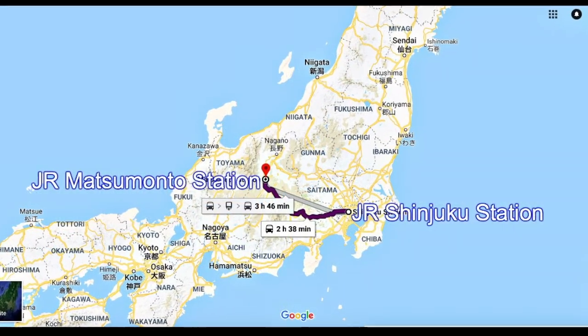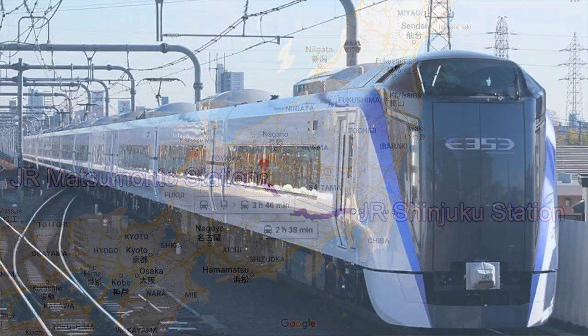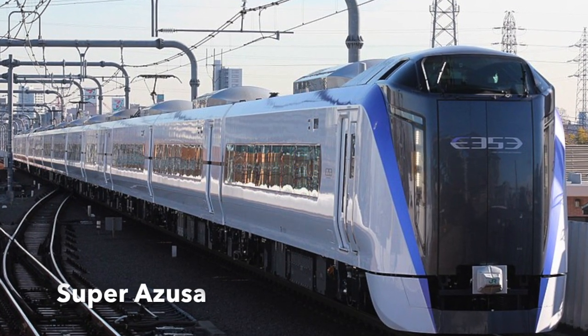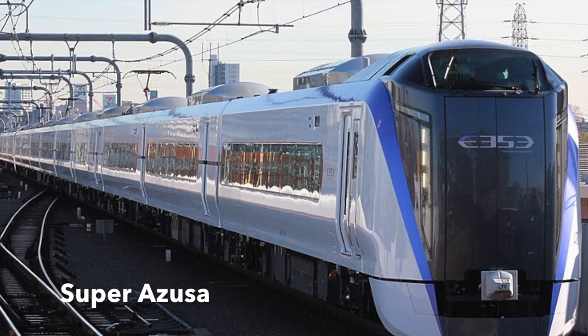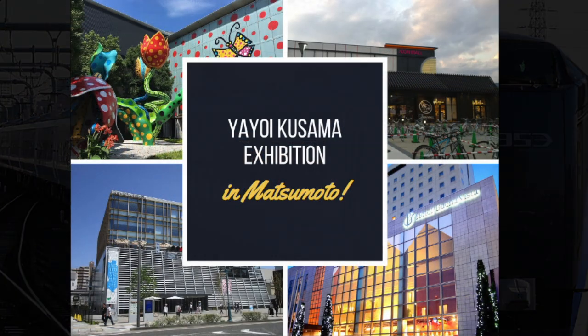The best way to reach Matsumoto from Tokyo is to use the JR Super Express train called Azusa. It takes about two and a half hours and is a very comfortable train ride from JR Shinjuku station.